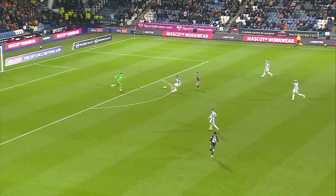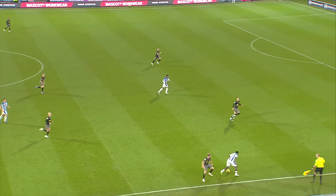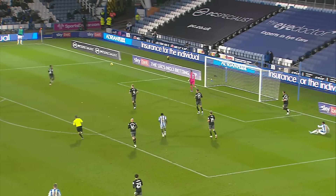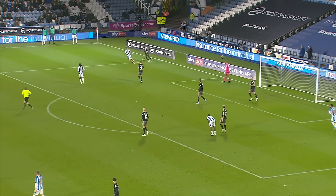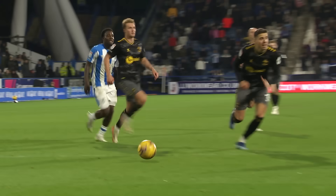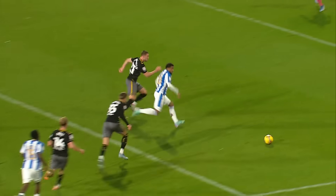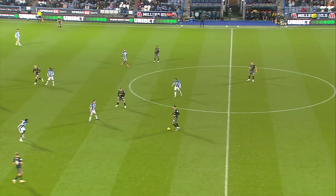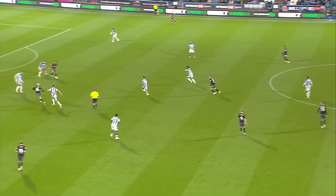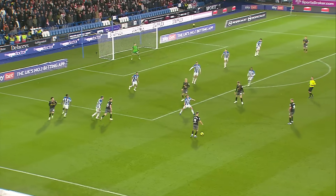Southampton looking to get in behind again — Armstrong just couldn't quite adjust his body to get hold of that one. Now on the break at the other end, Huddersfield looking for an equalising goal, and it was one that Pozzu didn't exactly deal with particularly well. Sent through by Armstrong towards Adam Armstrong, whose goal continues to separate the two teams.